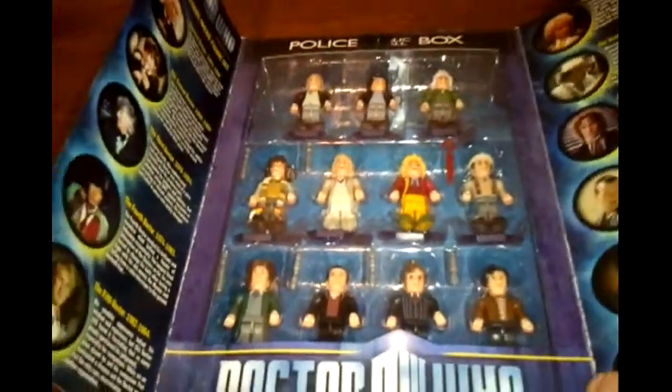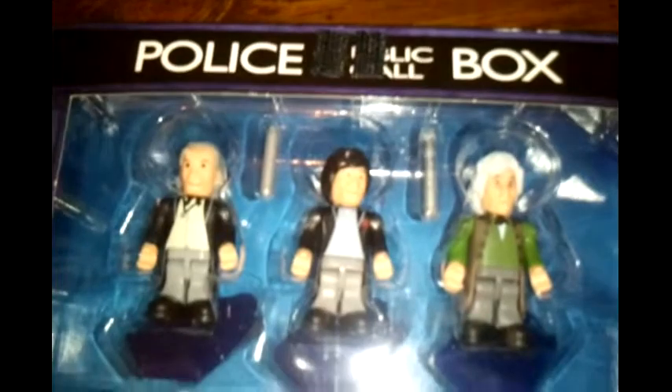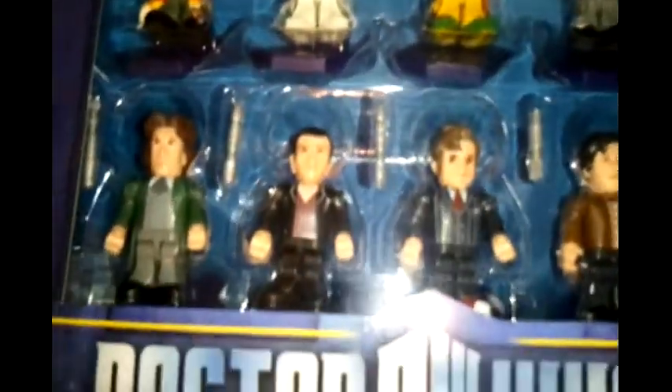I'm actually going to open this up and set up all 11 Doctors, because it does include their display bases as well, which is kind of nice, as well as their weapon of choice — the sonic screwdriver — in many different forms.